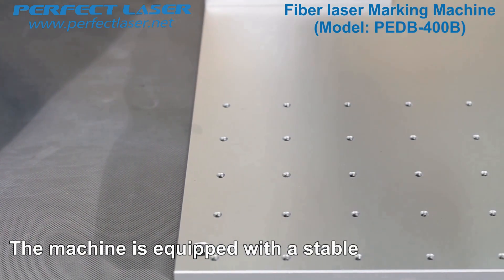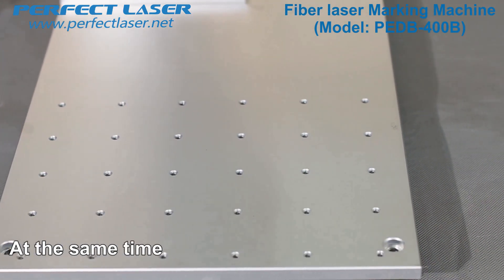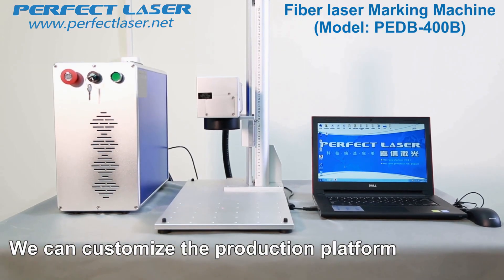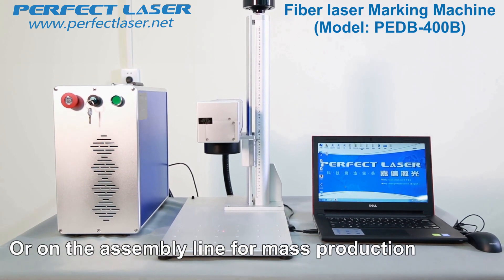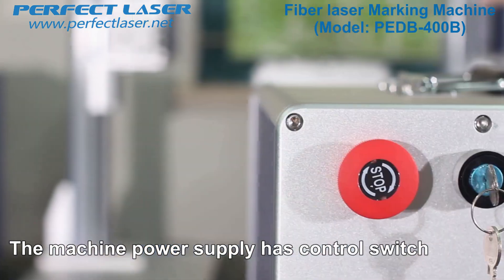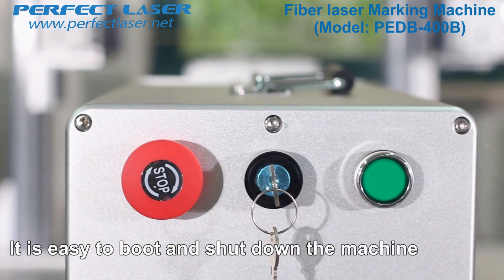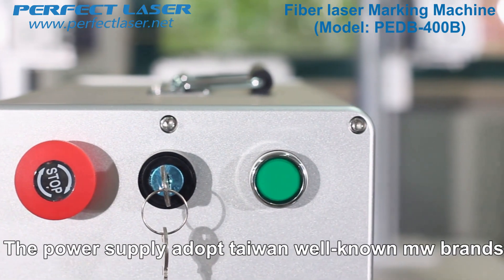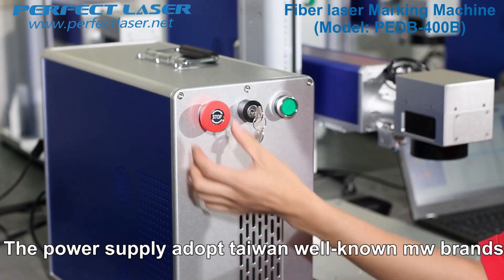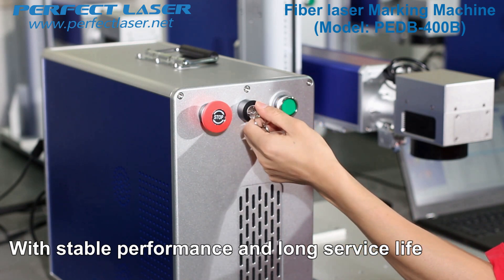The machine is equipped with a stable and heavy work platform for accurate marking. We can also customize the production platform or set it on an assembly line for mass production according to the customer's needs. The machine power supply has a control switch that is easy to boot and shut down. The power supply adopts the Taiwan well-known MW brand, with stable performance and long service life.